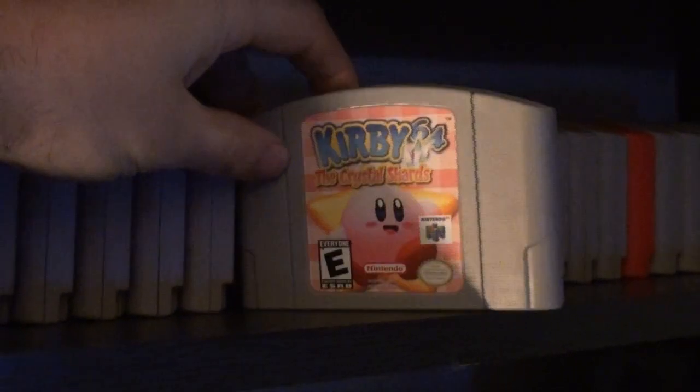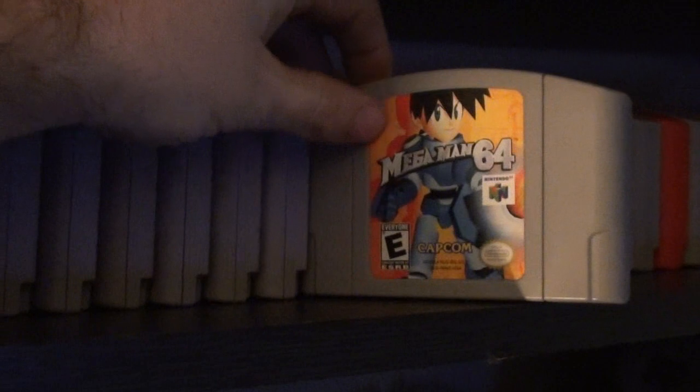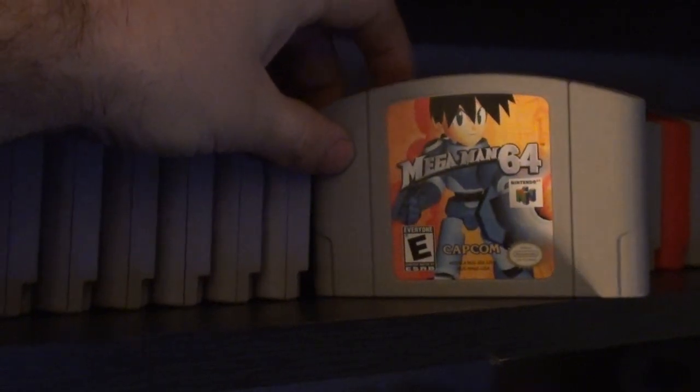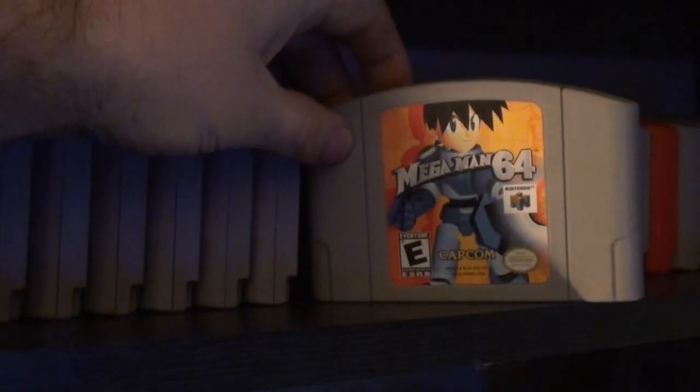Kirby 64 — rented that one back in the 90s, recently bought it off eBay or Amazon. Mega Man 64 — bought this new, I believe at Toys R Us back in the early 2000s. It's Mega Man Legends but for the N64 — not the good one.